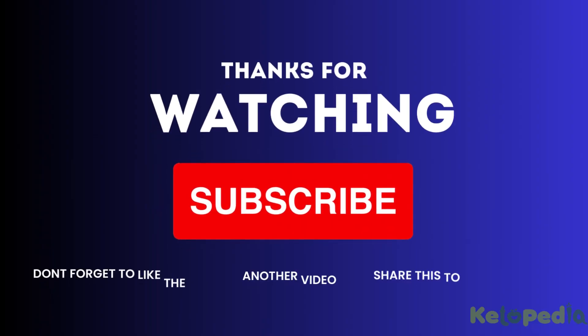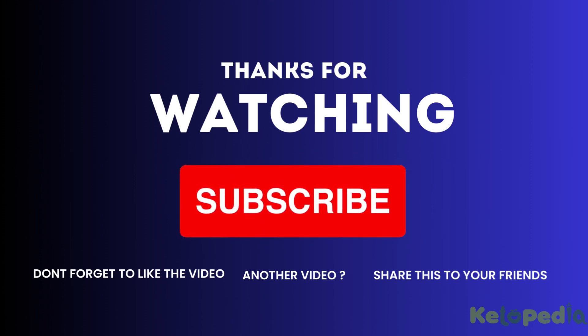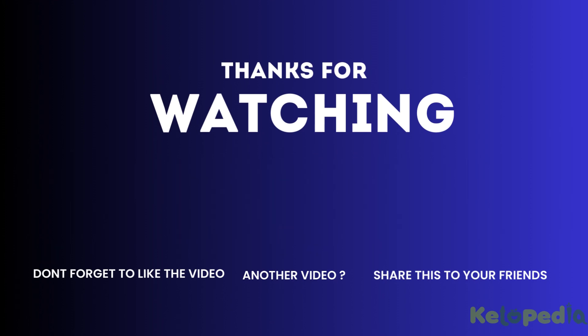Thanks for watching. To view more exciting videos like this, please hit the like button, comment, share with your friends, and don't forget to subscribe to our channel.